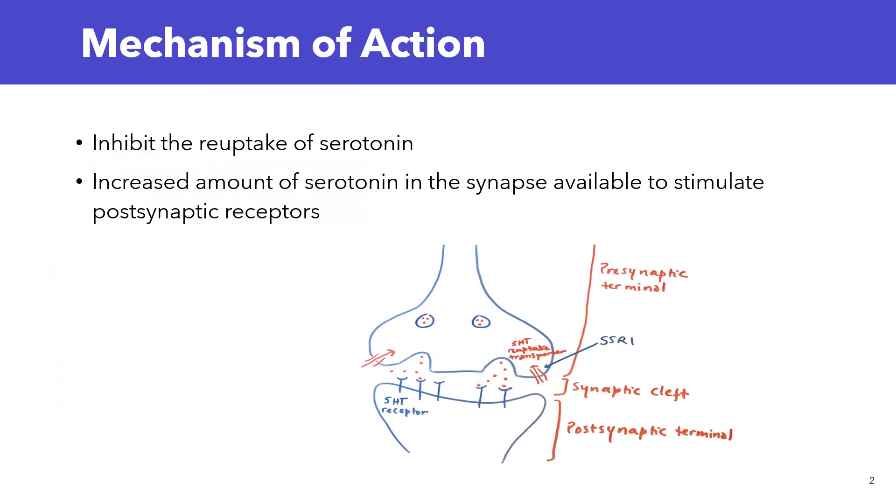Let's talk about the mechanism of action of SSRIs. While I'm explaining how SSRIs work, I want you to pay close attention to the picture here because it will help you understand it better. SSRIs inhibit the serotonin transporter at the presynaptic terminal. The role of the serotonin transporter is reuptake of serotonin — it transports serotonin from the synaptic cleft back into the presynaptic neuron, which is also called reuptake.